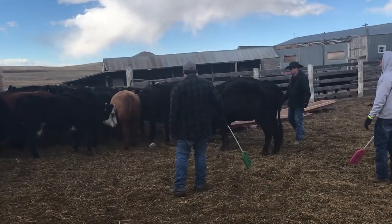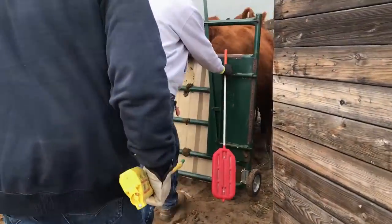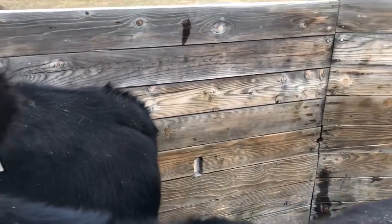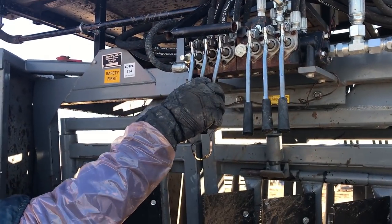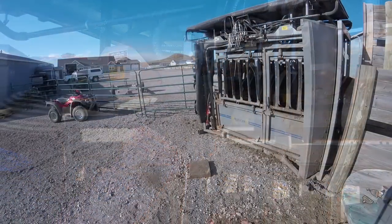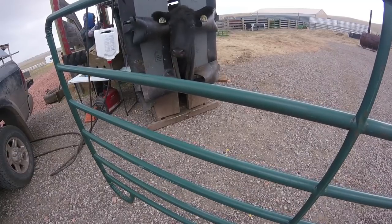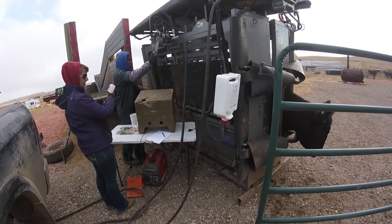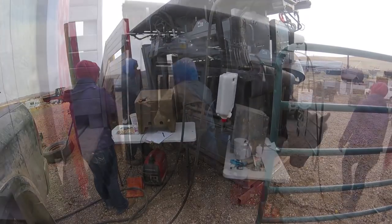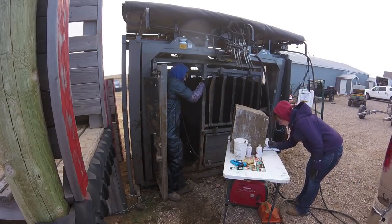As cows start moving up into the corrals and closer to the squeeze chute, they pass through smaller and smaller enclosures into a crowd tub which guides them down an alley just wide enough for them to fit into, and into the chute. Kyle uses the control levers of the hydraulic squeeze chute to first close the door behind the cow, then he opens the front door just wide enough for the cow to stick her head through. Then he applies the squeeze, giving just a light pressure to the sides of the cow, calming her down. While she is in the chute, Kyle gets to work at one end while Aaron works on the other.